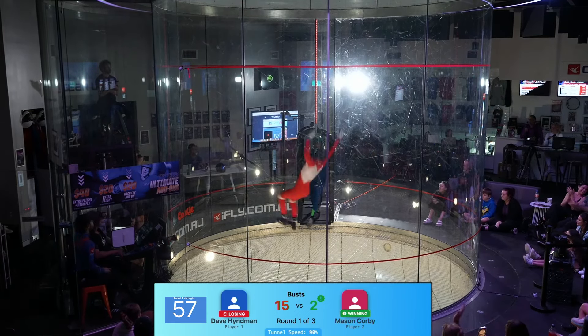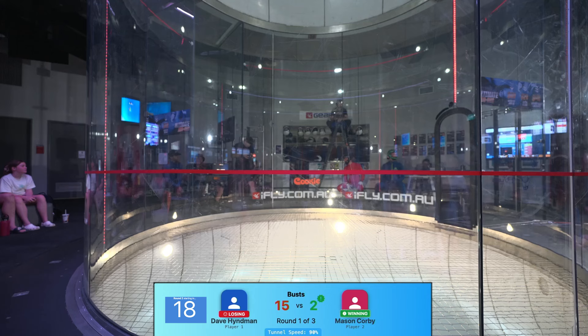Beautiful stuff. Mason has got the makings of a mullet back there with that beautiful hairstyle. Dave currently has 15 busts and Mason has two, so it'll be interesting to see whether Dave pulls a few more tricks into the next round or stays true to himself. Mason is going to be leading the first part — these guys taking some deep breaths, both seasoned veterans, very fit in the tunnel.